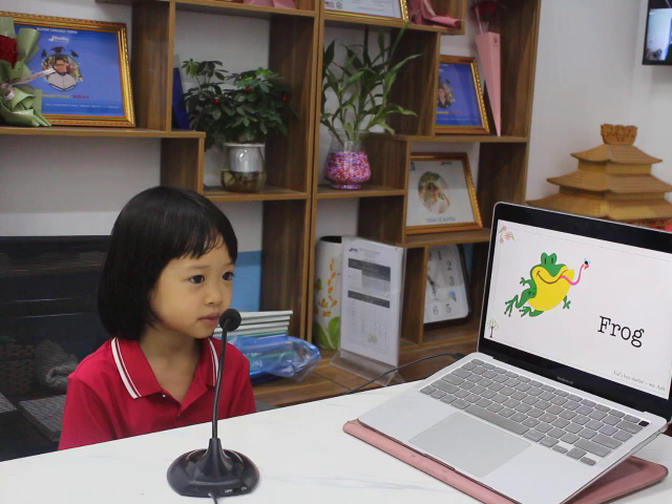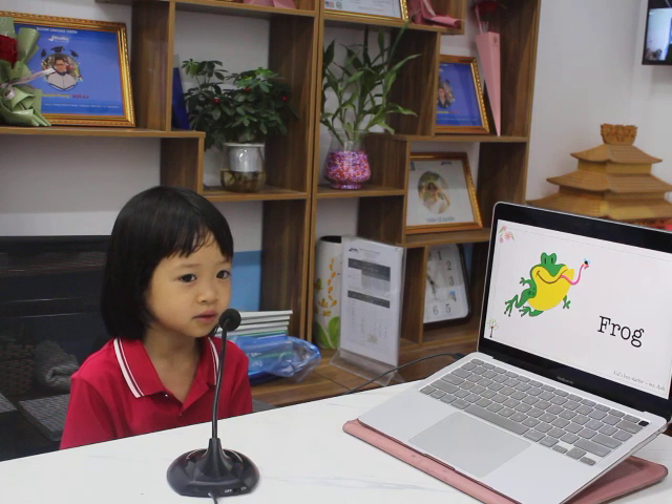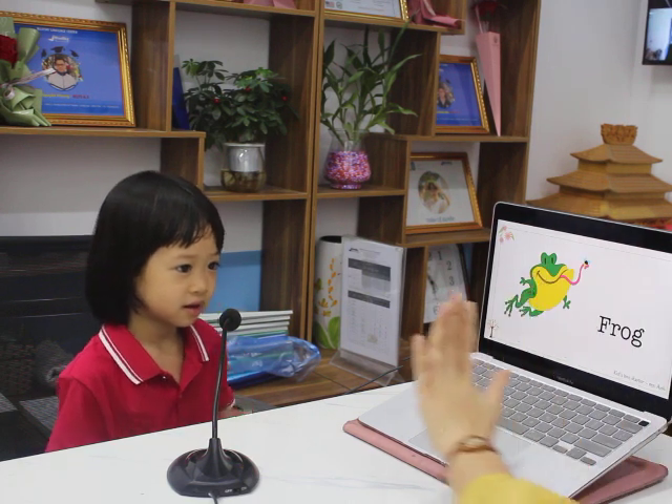Thank you. That's all for the final test. Goodbye. See you again. Goodbye, teacher. Give me a high five. Yes!